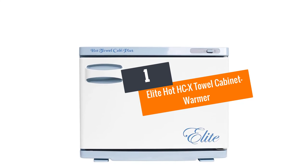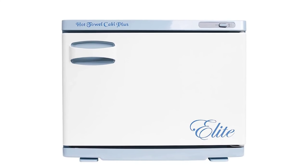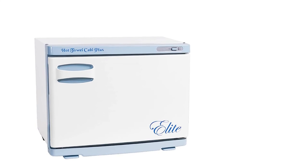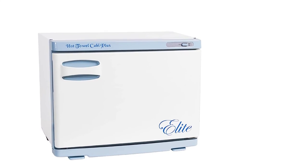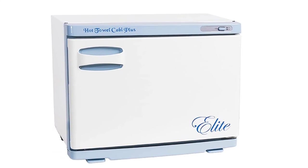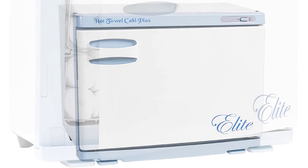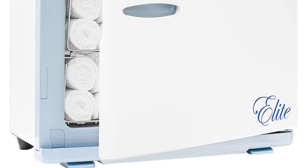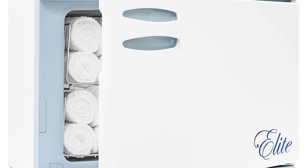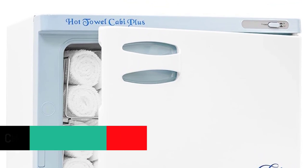Number 1: Elite Hot HCX Towel Cabinet Warmer. At the climax of our best towel cabinet reviews, the Elite Hot HCX becomes our number one. While it doesn't feature many differences from the other models discussed, the functionality is unique to some extent. This spa equipment features a state-of-the-art design and can hold up to 24 facial or manicure towels. One unique feature is that it doesn't depend on bulbs for heat production — bulbs tend to burn out unpredictably. Instead, it features an ergonomic heat element that surrounds the whole of the internal walls. The design also features a water drip pan plus an internal towel rack.